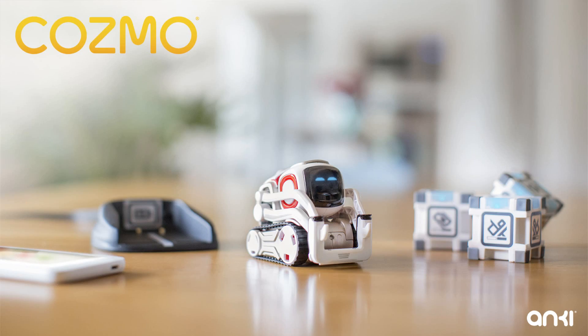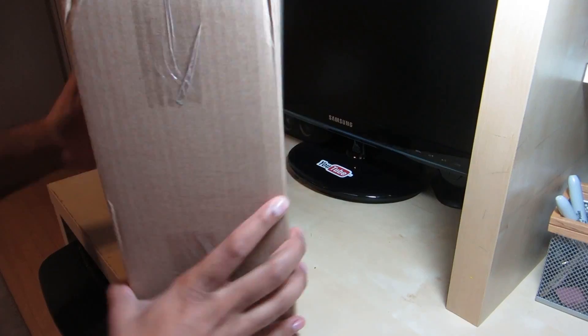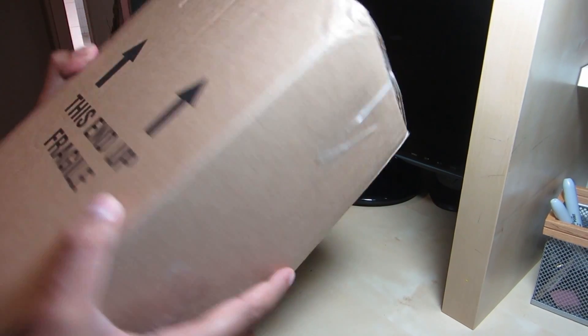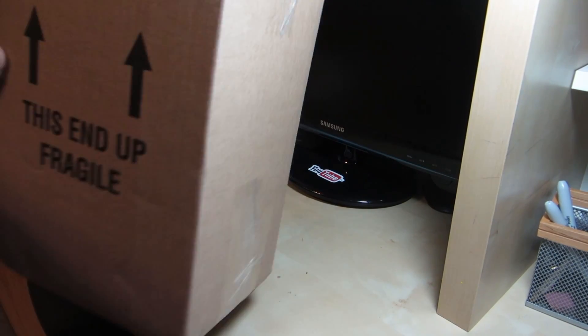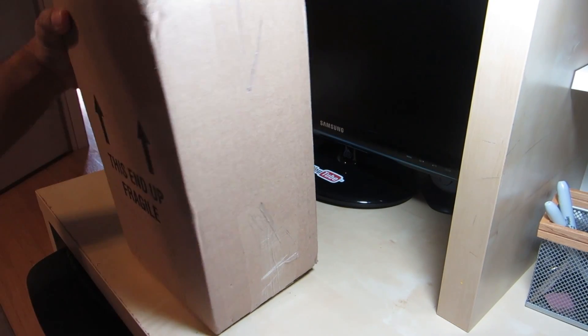Check it out — this is Complex right here. Today I got a package from my good friends over at Anki. Inside here is actually Cosmo, it's an artificial intelligence robot, and I'm actually gonna be one of the first people to show you what's inside and the unboxing of it. The box itself feels about four or five pounds and I can already tell it's pretty tightly compact, so let's go ahead and open it up.